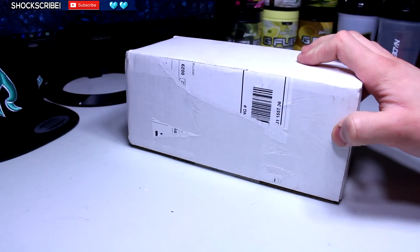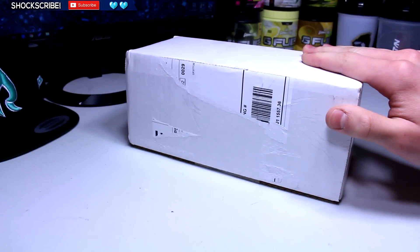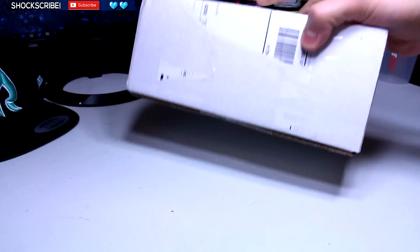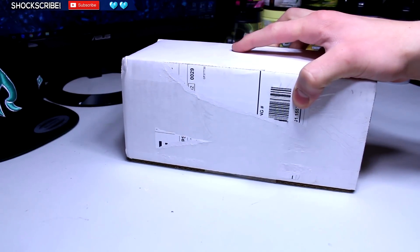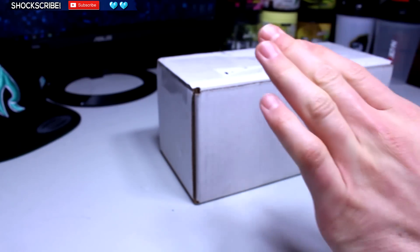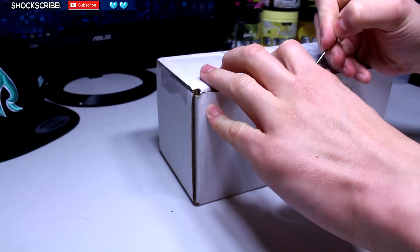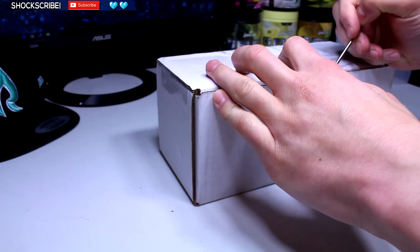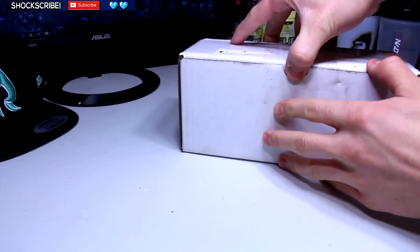Alright, what's going on guys? Today we are going to be taking a look at the Logic shaker cup. I just got this in the mail and when I shake the box I can hear powder like G Fuel, which is really confusing because this shouldn't come with G Fuel. Maybe there's a little bonus or something. It is nighttime so I only have artificial light, not sunlight, but let's go ahead and open this.